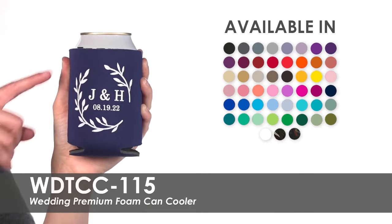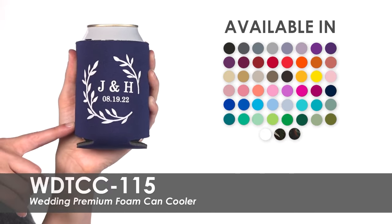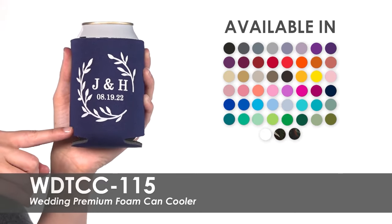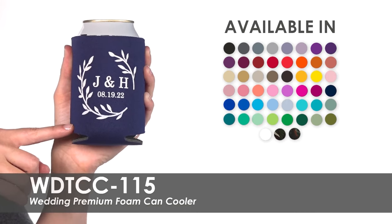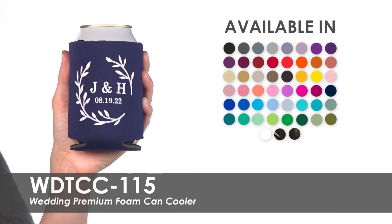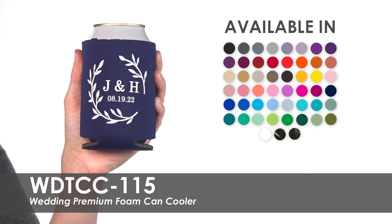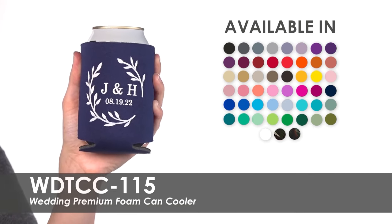We offer this can cooler in over 50 product colors and 25 bold imprint colors to match your wedding day perfectly. This popular can cooler has a variety of pre-made template designs for you to choose from, or our talented graphic designers will be happy to create a custom one for you.